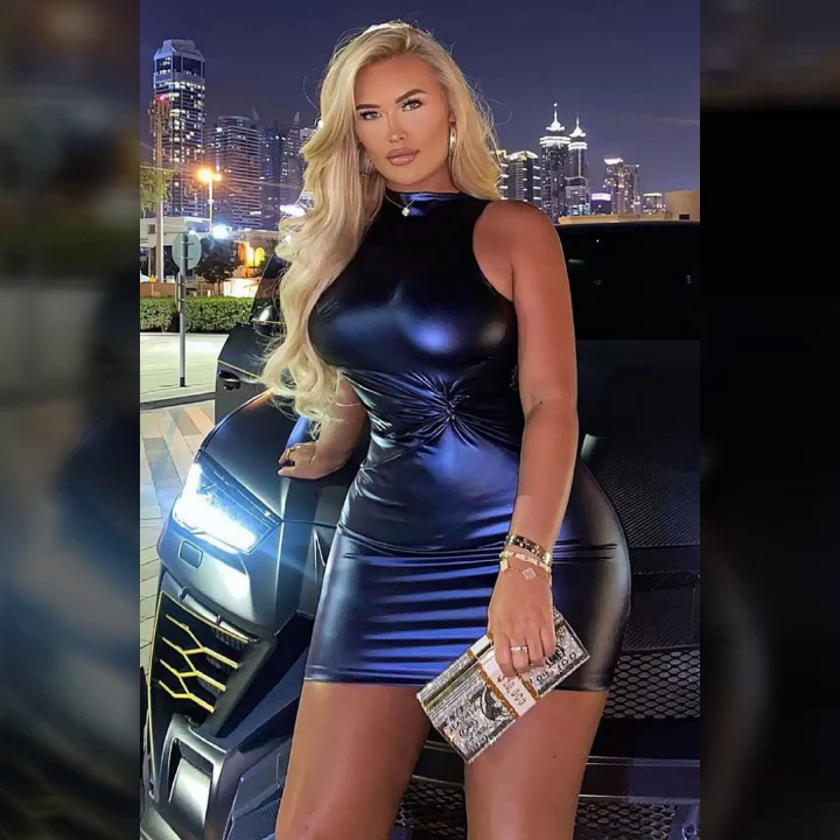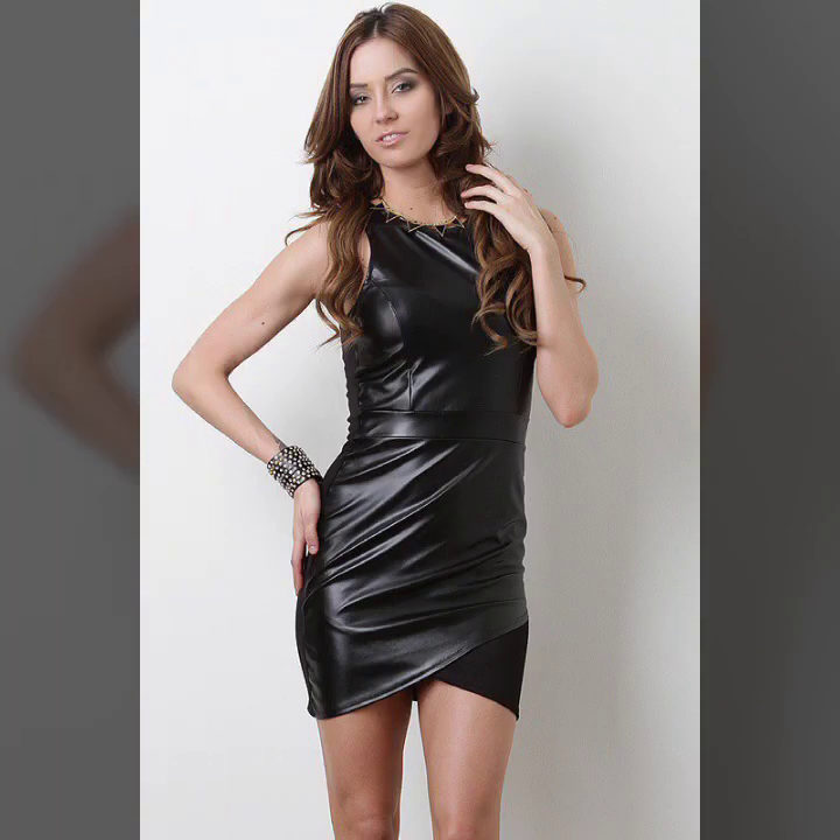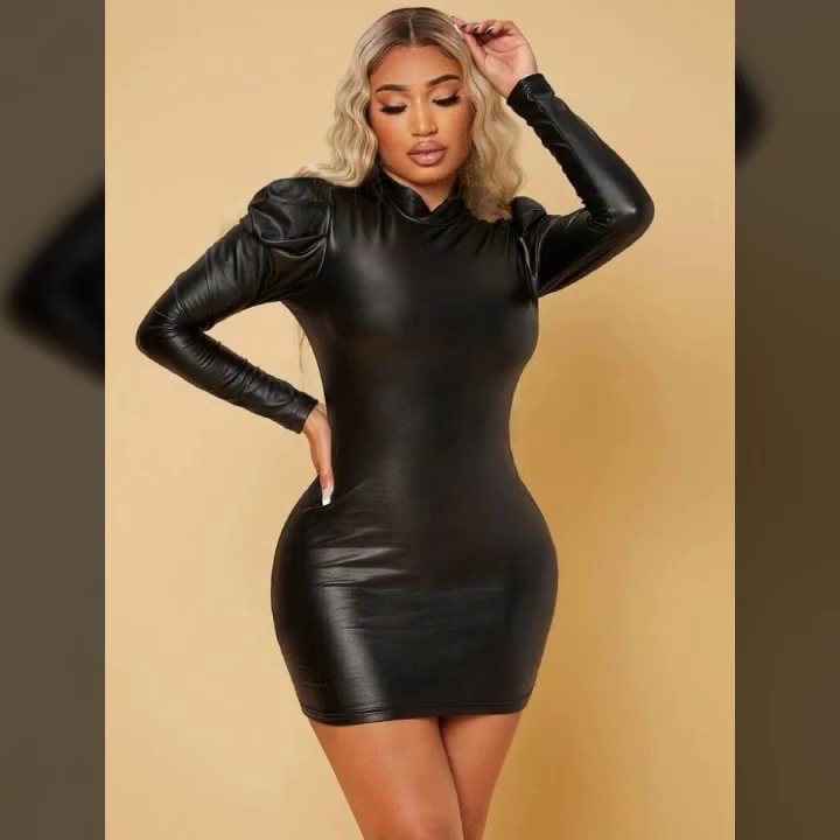Hello everyone, welcome back to my YouTube channel, The Tech Side Fashion. I'm Asya, and today I will show you in this video very attractive and most demanding design ideas of leather bodycon for girls and women.